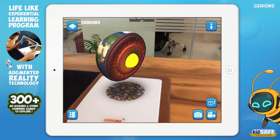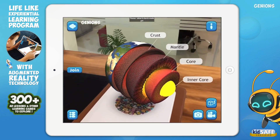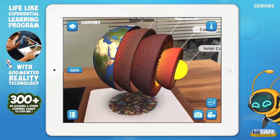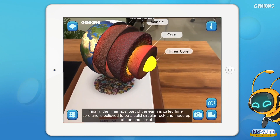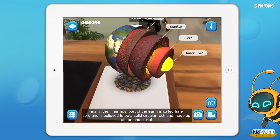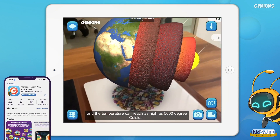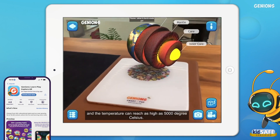The Earth began to cool down, solidify and gave rise to the formation of a planet — with the formation of the core, the mantle, and an oceanic type crust. Finally, the innermost part of the Earth is called the inner core and is believed to be a solid circular rock made up of iron and nickel, and the temperature can reach as high as 5,000 degrees Celsius.